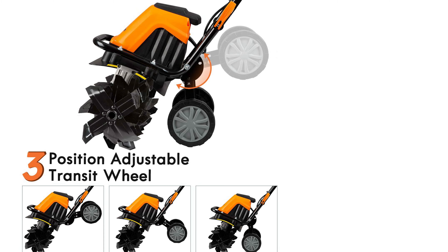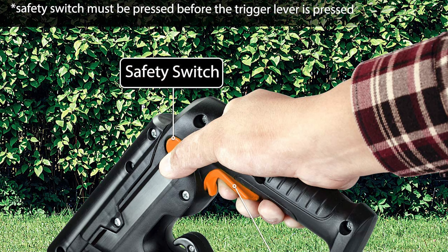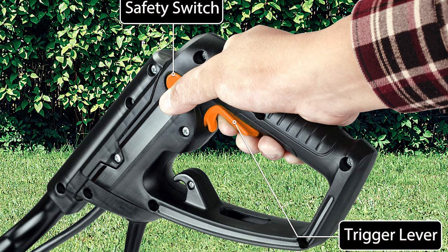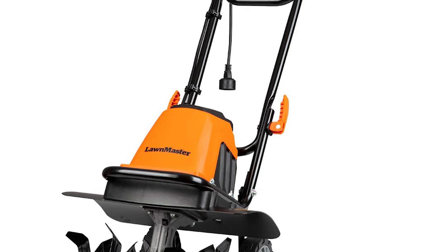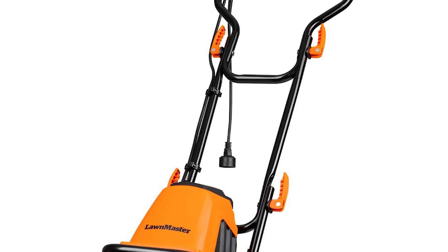The six steel blades can till up to 16 inches deep, turning your soil over for the best growth of your plants. It has an eco-friendly design allowing you to convert from a tiller into a cultivator with just the flip of a switch. It also has a safety locking button which will prevent children from using it without supervision. It comes with a 12-volt rechargeable battery pack.